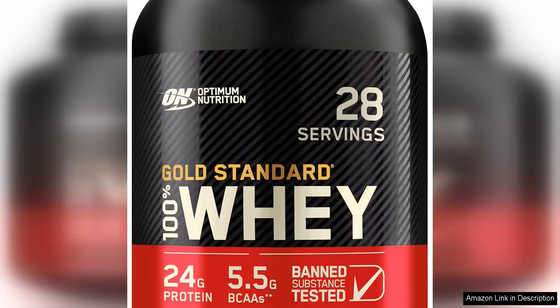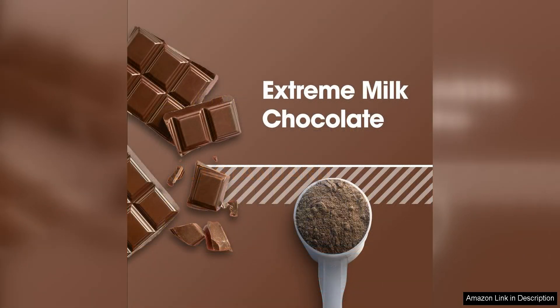Optimum Nutrition Gold Standard 100 Whey Protein Powder in Extreme Milk Chocolate flavor is a top-tier protein supplement that delivers great taste and quality results. With 24 grams of high-quality protein per serving, this powder is perfect for fueling muscle recovery and growth.